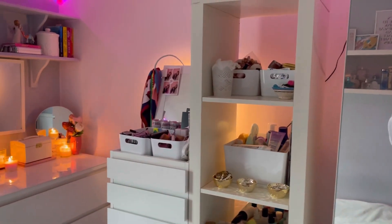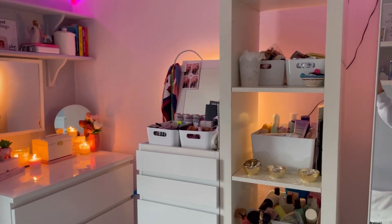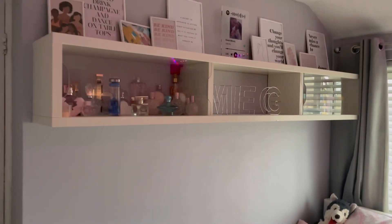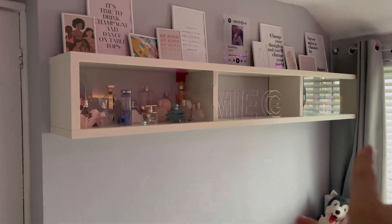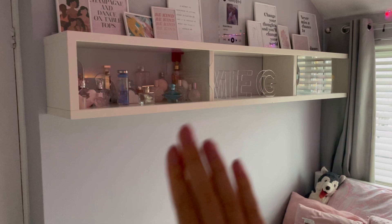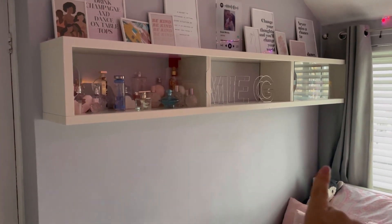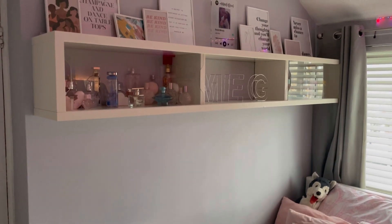Once I move these drawers here and get another set, it's going to be like a nice low level. I'm going to get this really nice mirror that I've seen, and get another print. For this wall, I'm basically getting rid of everything and I'm just going to have like some nice big prints - three prints to go along the wall, so it's like massive prints along the wall.